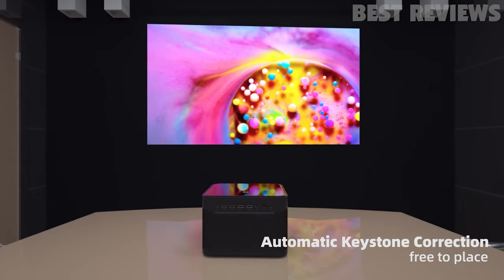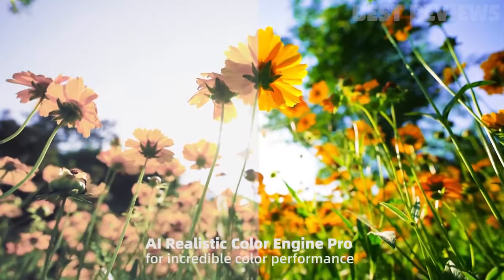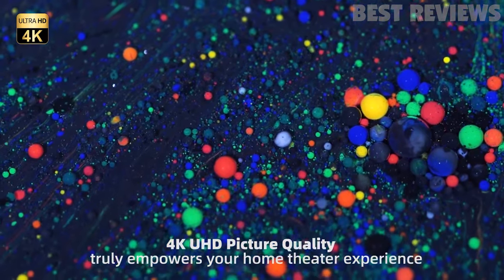Additionally, the projector has dual 10-watt custom-designed speakers that offer Dolby Digital Plus and DTS Studio Sound technology, and you can connect via Bluetooth to use a standalone speaker.